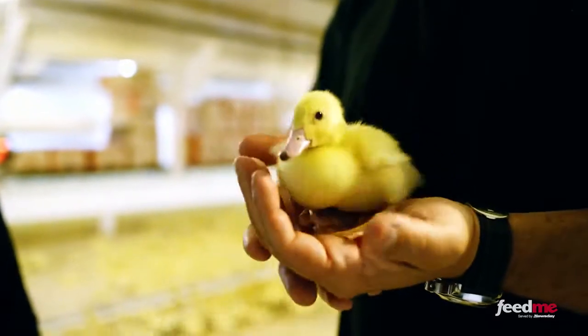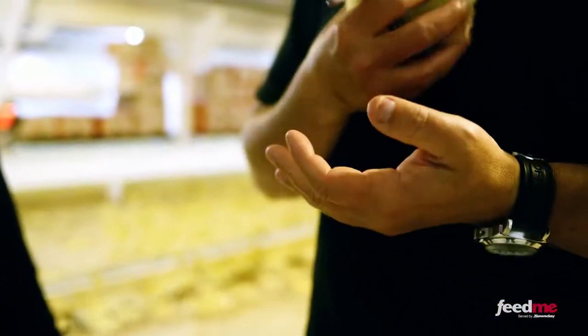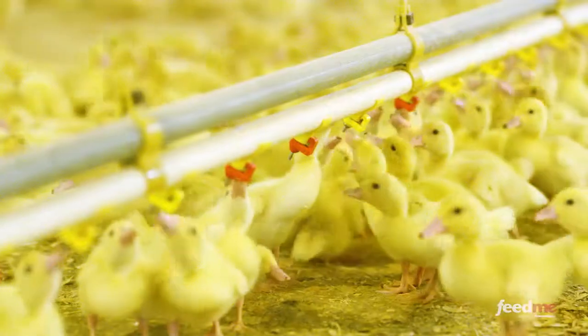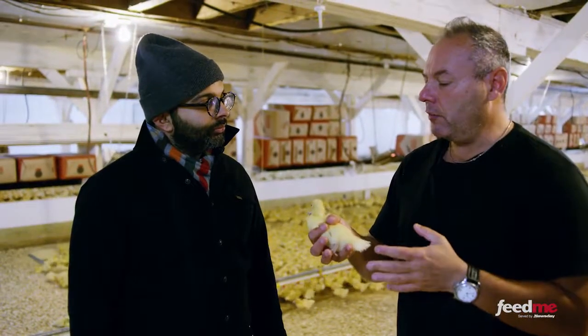What breed of ducks are these? This little guy is known as a mullard. A mullard is the French word for mule, because it's a mule duck — a hybrid, asexual duck. The father is a muscovy, which is a wild duck. The mother is a domesticated pekin. We artificially create this particular duck as a mullard because it's very resistant to disease and produces a foie gras that's more versatile in usage.